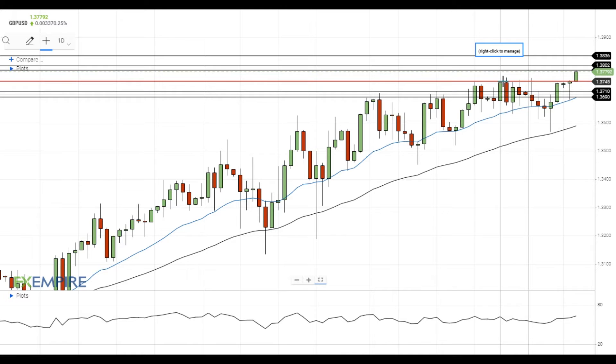If pound dollar manages to settle above 1.3785, it will get to the test of the next resistance at 1.38, which is followed by the resistance at 1.3835. On the support side, the nearest support level is located at the previous resistance at 1.3745. A move below this level will open the way to the test of the support at 1.3710, which is followed by the support at the 20 EMA at 1.3690.